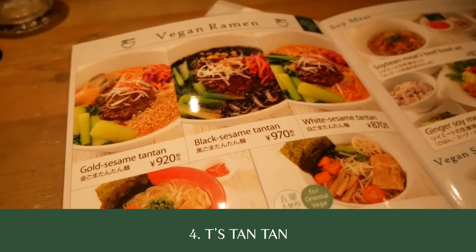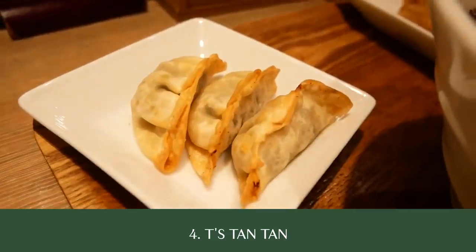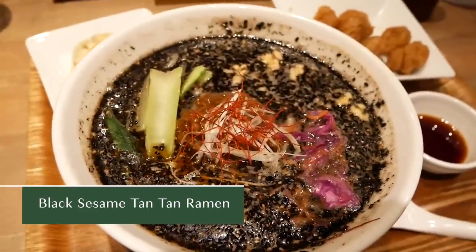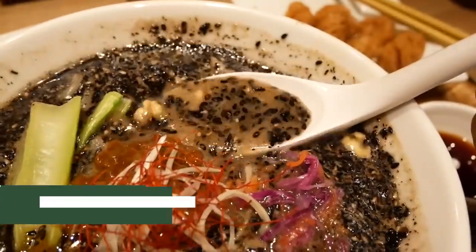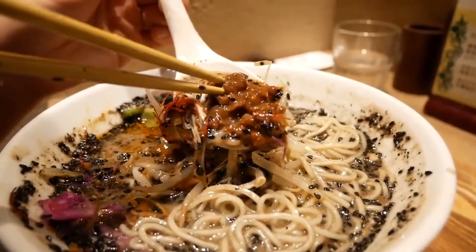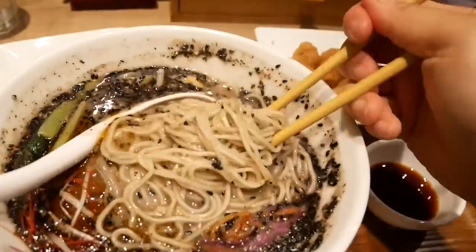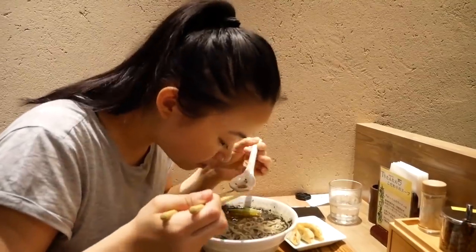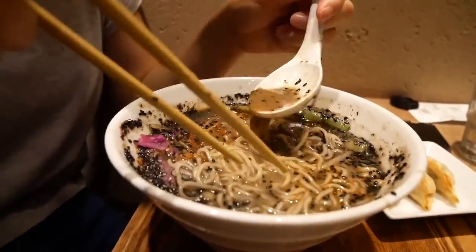We cannot be on a vegan ramen tour of Tokyo without heading to T's Tantan Ramen — this is arguably the most popular vegan ramen joint in town. I tried the gyoza, fried soy meat, and as for ramen, I went with the black sesame Tantan Ramen. From the amount of sesame in the bowl, I definitely wished the flavor of the black sesame was stronger, but all in all, quite delicious. The bowl had soy meat in it, which is always exciting as a vegan. I love that there is a dedicated 100% vegan ramen spot in Tokyo. I hear the golden sesame ramen here is really delicious and has peanut butter in it, so next time I'm in town I will definitely be returning to try that bowl.